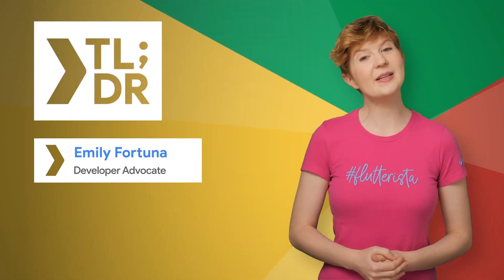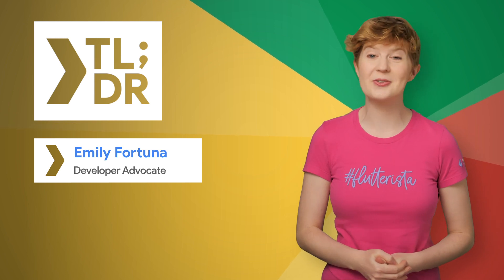Hello, I'm Emily for The Developer Show. This is your weekly update on the coolest developer news from Google.